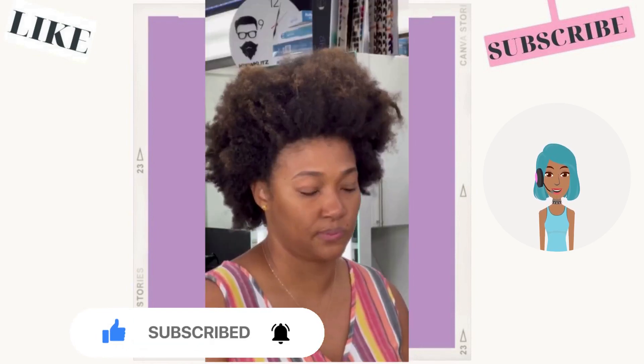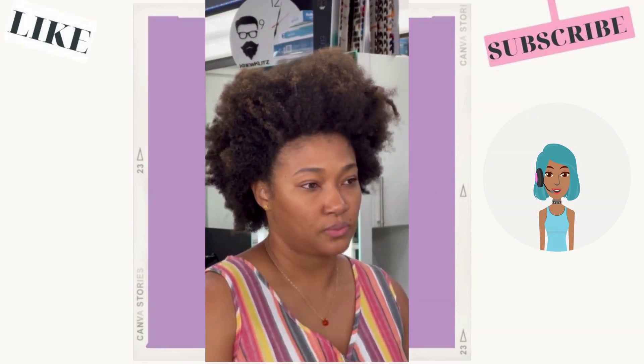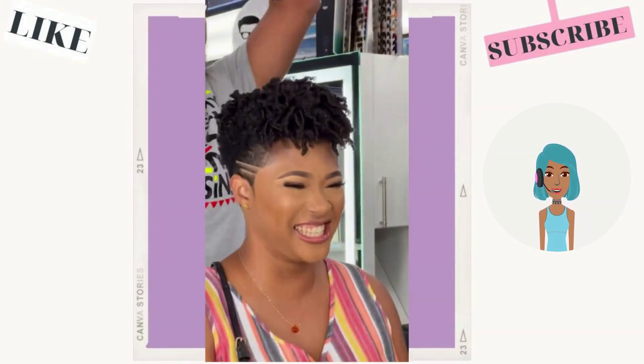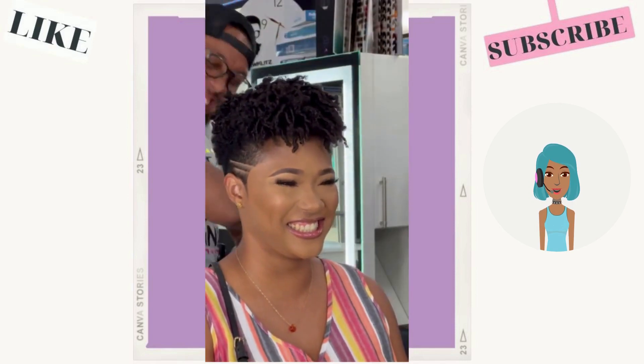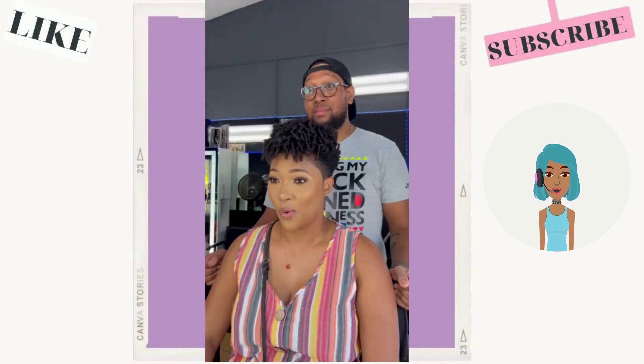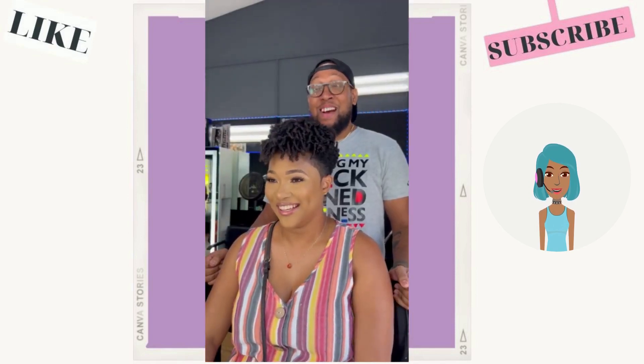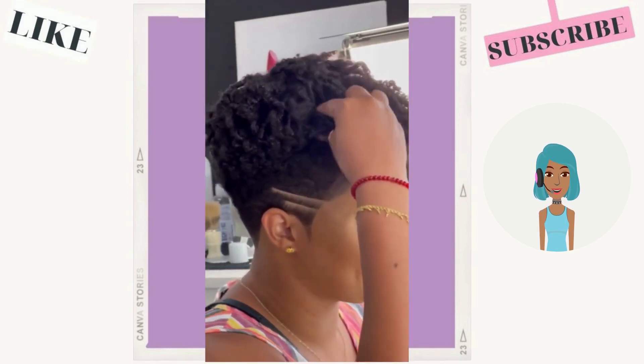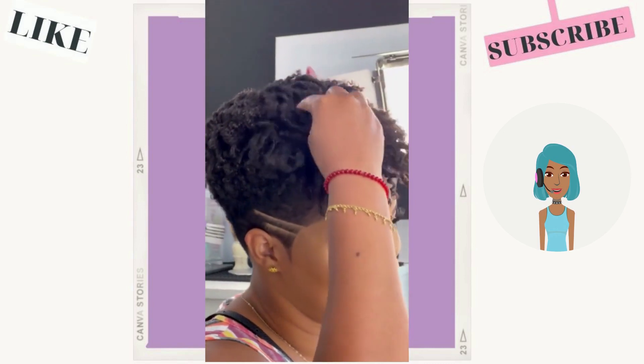Then we see a stunning hair transformation by the barber Crew Cuts. He is going to be cutting her afro and transforming it into his signature tapered haircut. She's got her natural curls going at the top with line detailing on the side — gorgeous transformation.